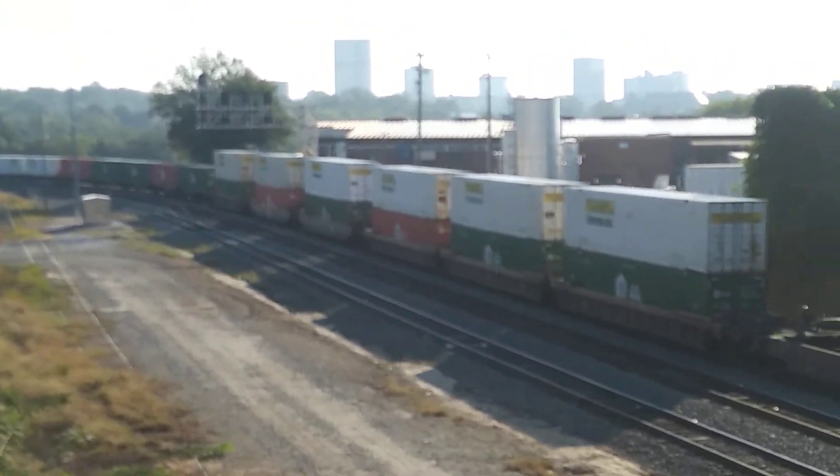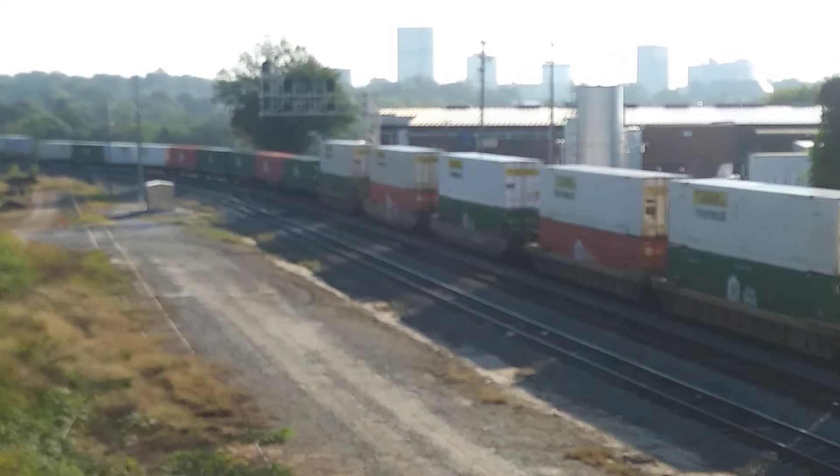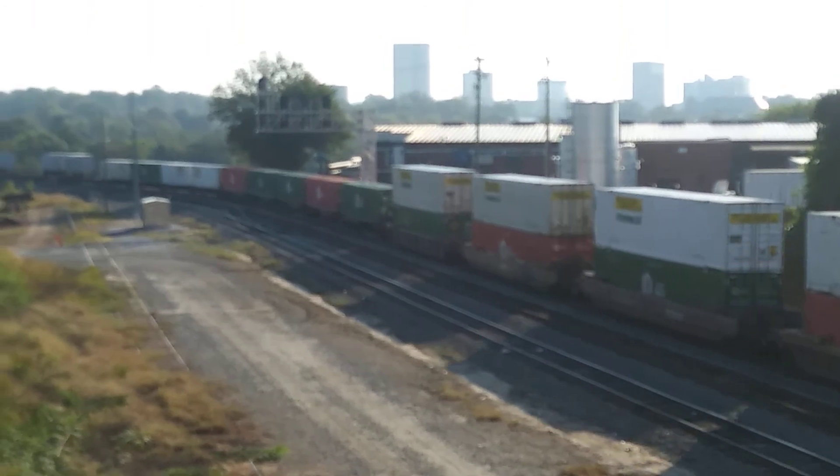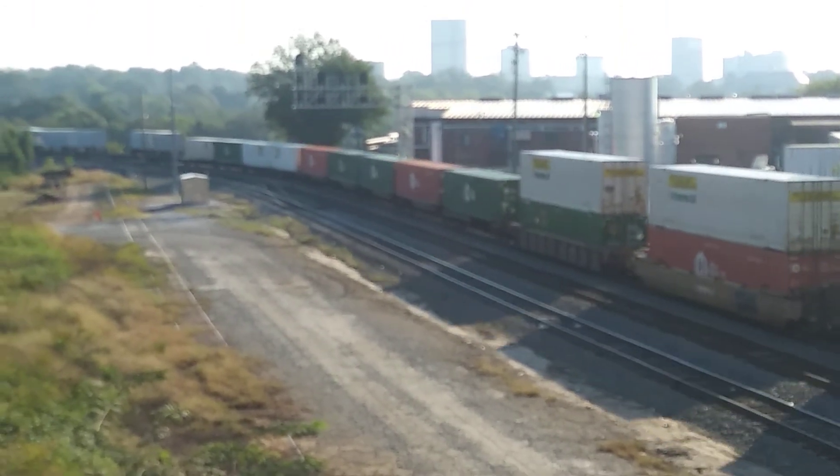It would have been nice if one of the two were one of the heritage units. There are trailers on this one too.